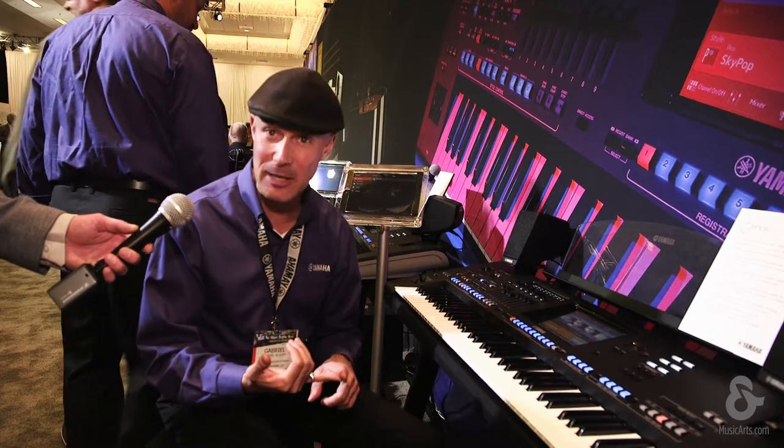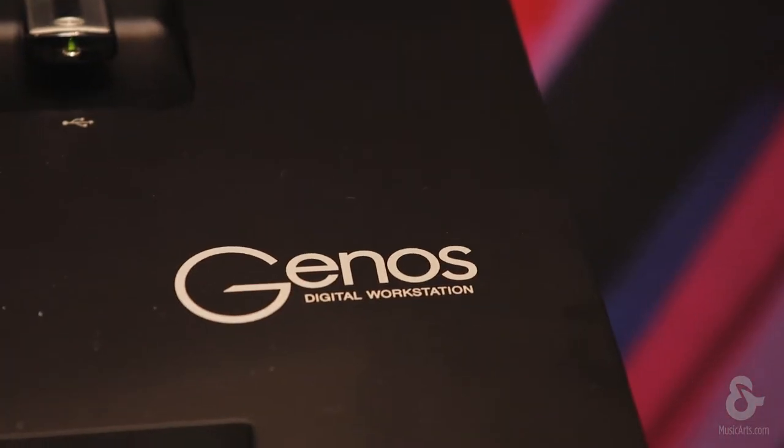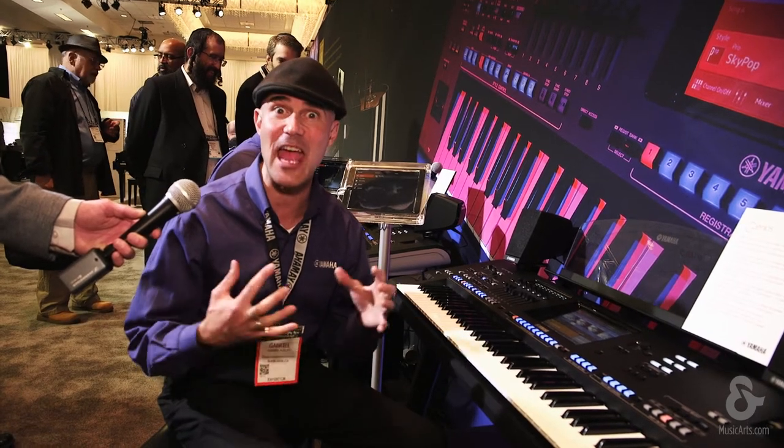Genos is a dream come true for any live keyboard player or someone that likes to songwrite at home or in the studio. I dare say this is the best sounding, most versatile, most powerful and flexible digital keyboard we have ever produced.